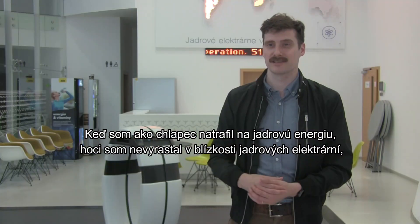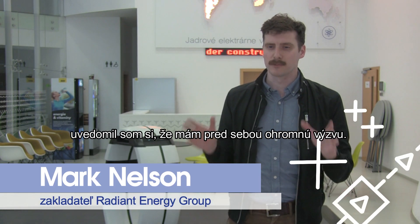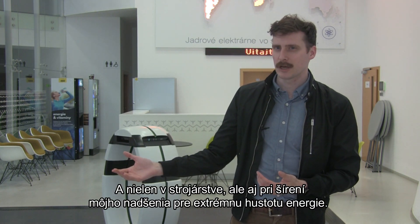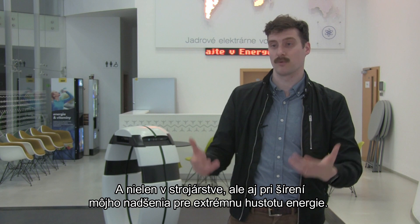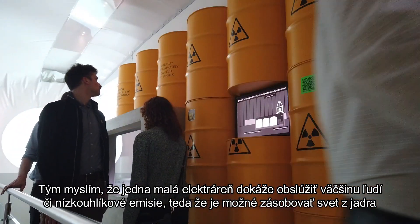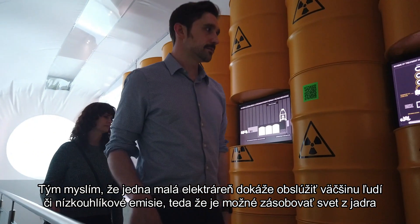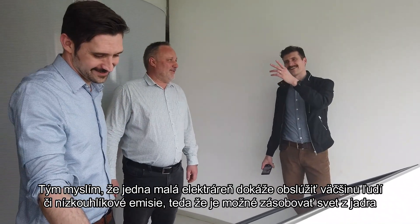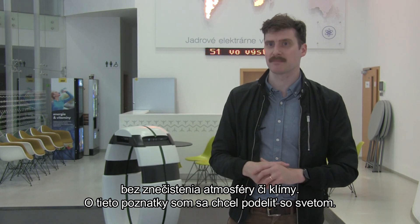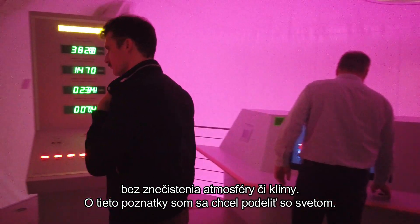When I discovered nuclear power as a young man, growing up nowhere near nuclear power stations, I realized that I had a challenge so big — not just the engineering, but also in sharing my love for the extreme energy density, meaning one small power plant can power much of an entire nation, or the low carbon emissions, meaning that you can power a world with nuclear without messing up the atmosphere or the climate. And I wanted to share those findings with the world.